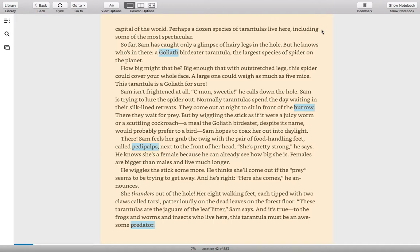Perhaps a dozen species of tarantulas live here, including some of the most spectacular. So far, Sam has caught only a glimpse of hairy legs in the hole, but he knows who's in there: a Goliath bird-eater tarantula, the largest species of spider on the planet. Big enough that with outstretched legs, this spider could cover your whole face. A large one could weigh as much as five mice. Sam isn't frightened at all. "Come on, sweetie," he calls down the hole. Sam is trying to lure the spider out.